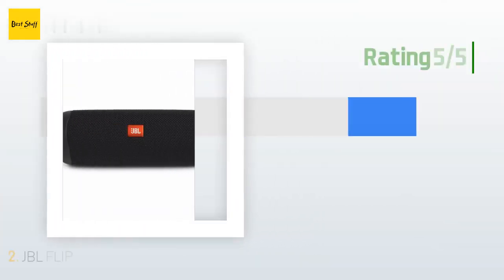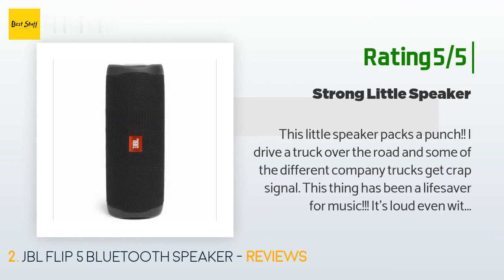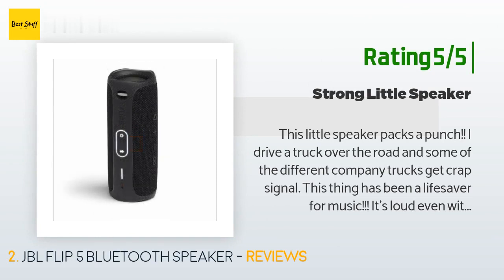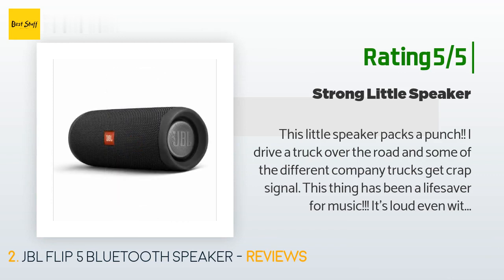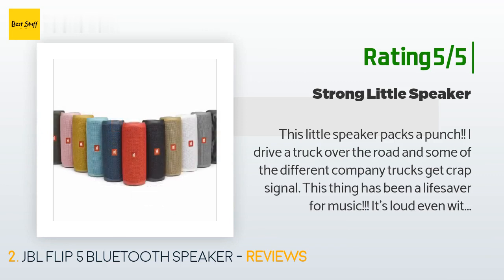A customer said: this little speaker packs a punch. I drive a truck over the road, and some of the different company trucks get bad signal — this thing has been a lifesaver for music. It's loud even with the windows down in the rig. Whether you listen to country music or rock, this thing plays with amazing quality. Highly recommended. I have not tested the waterproof aspect yet, but I'm so impressed with the sound quality and battery life that I gave it five stars across the board.